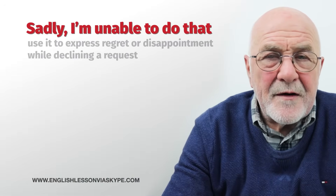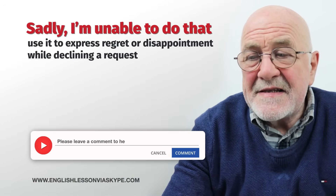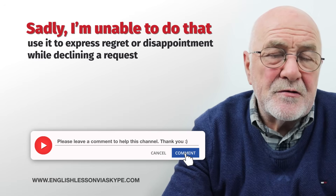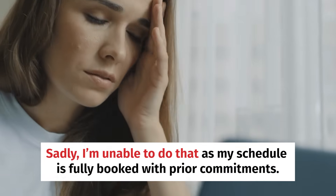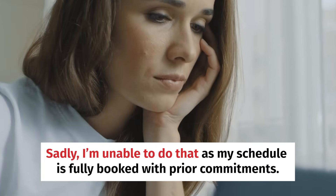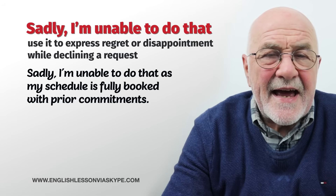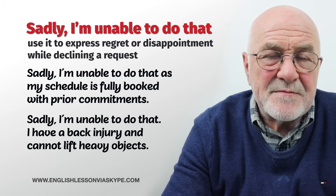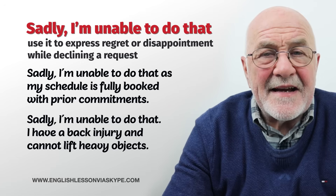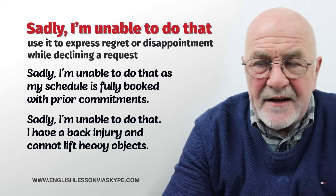Another way is when we want to be a little bit apologetic about our answer. Sadly, I'm unable to do that because I'm not going to be in the city that weekend. Sadly, I'm unable to attend because I've got a prior engagement. Sadly, I'm unable to help you because I really don't have any expertise in that particular area. A nice formal way to say no without actually saying no.